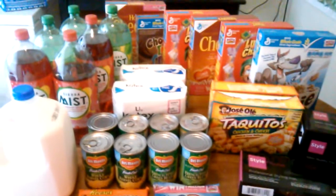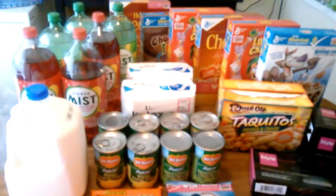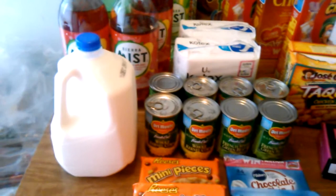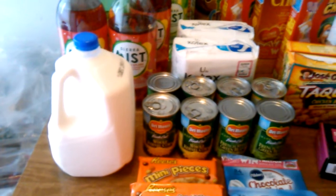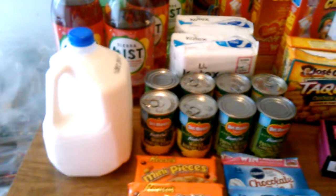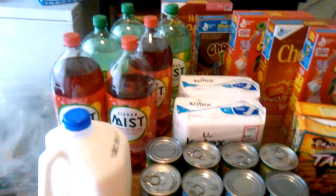Hey y'all, it's Terry. I'm gonna go over my Kroger haul — didn't really do a whole lot this week, but I will go over a few deals that I did do. Milk — no big deal on this, it's just on sale for $2.99 and it's about the cheapest you can get milk around here.